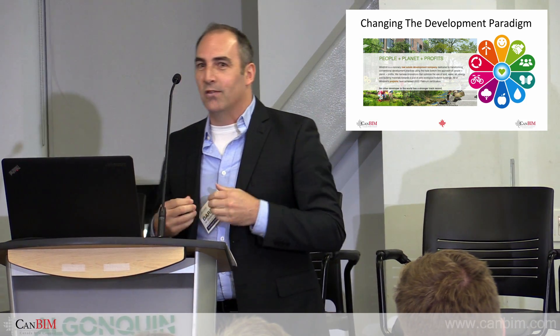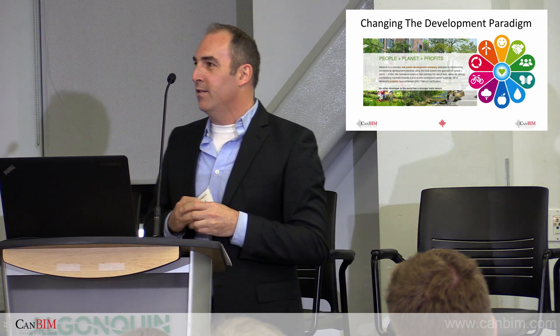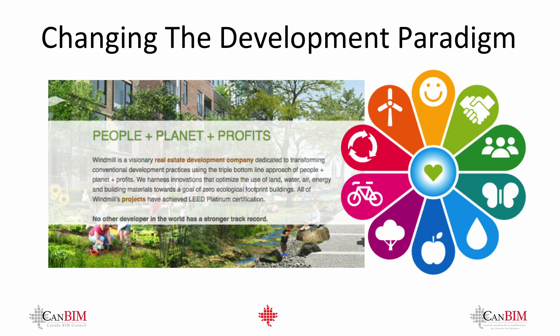Windmill Developments differentiates itself from other developers in that we have a triple bottom line that we feel very firmly about. It's something we continue to work through from beginning to end in the development and with everyone we work with. It's not very complicated: people, planet, and profits — and we've put them in that particular order because that's the order which is important to us.